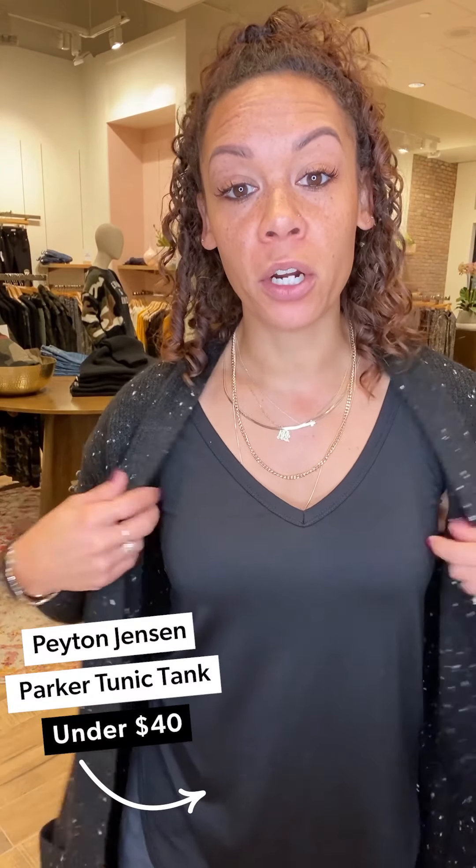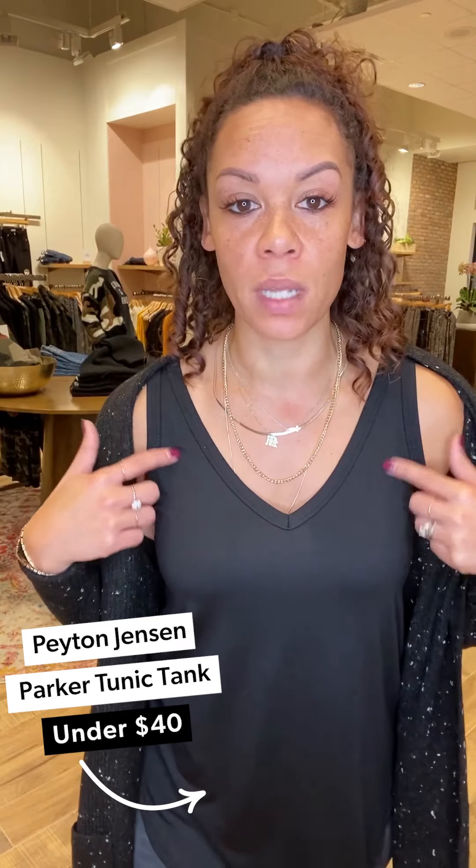First up, the Parker Tunic Tank. So many things to love about this — it's bra-friendly. It comes in black, cream, black tie-dye, and gray tie-dye. It's a great basic for your closet because it's not too long, not too short — really the perfect length when you're wearing leggings. You can also give it a little front tuck when you have on denim.